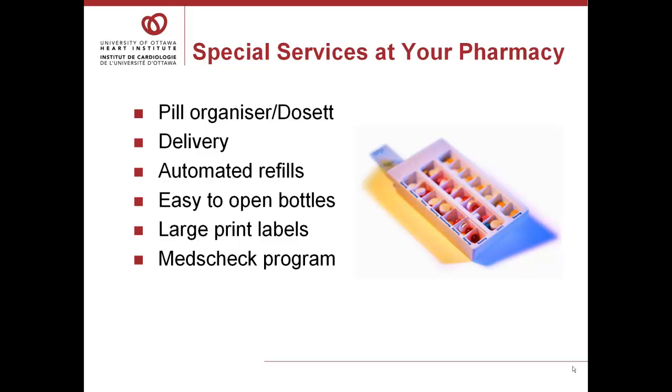Many pharmacies offer services to help you with managing your medications. Pre-filled pill organizers, delivery service, and automated refills can help simplify the process. If you have trouble opening the pill bottles, ask your pharmacy to put your medicine in a bottle with an easy open lid. If you have trouble reading the prescription label, ask the pharmacist to use large print on the labels.